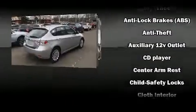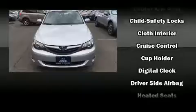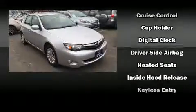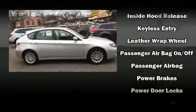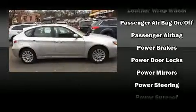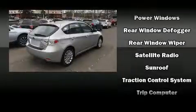Subaru ensures the safety and security of its passengers with equipment such as dual front impact airbags with occupant sensing airbag, head curtain airbags, traction control, brake assist, anti-whiplash front head restraints, a security system, and four-wheel disc brakes with ABS.